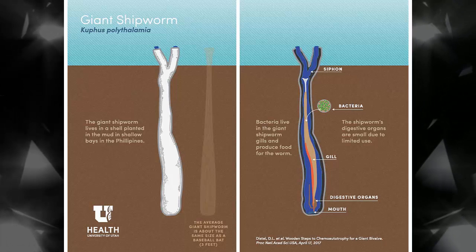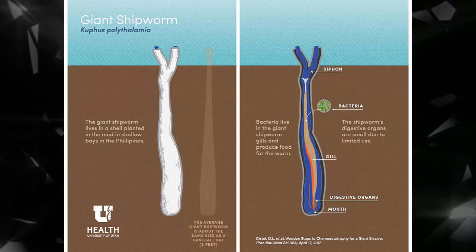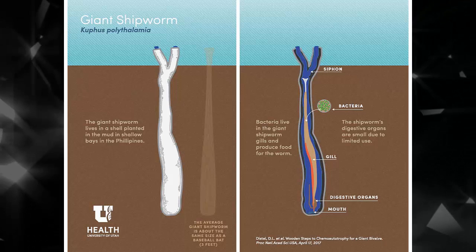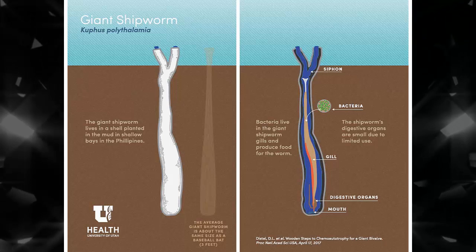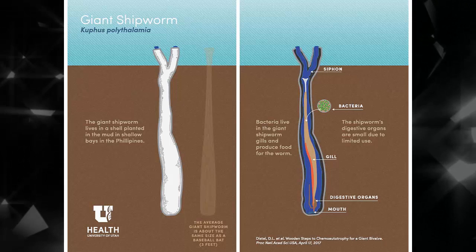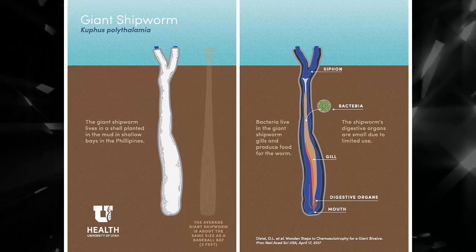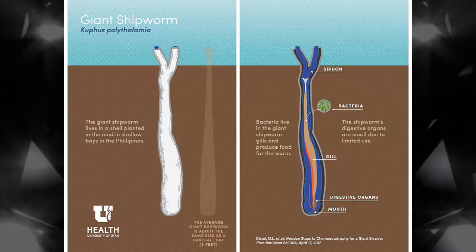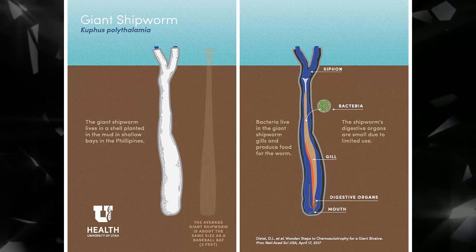Before he ever had a living specimen of the giant shipworm, known formally as Cuffus polythalemia, Distel had a theory. Your typical shipworm gnaws through wood but can't digest the stuff on its own. So its gills hold special bacteria, which produce enzymes that then move into the gut to break down the wood's cellulose into sugars for easy digestion.